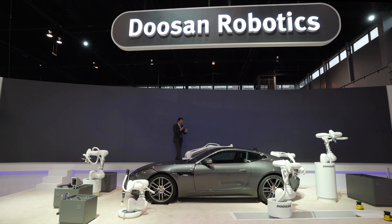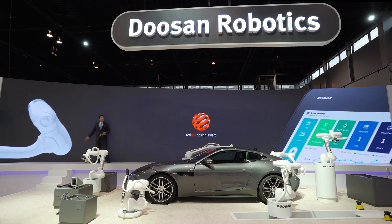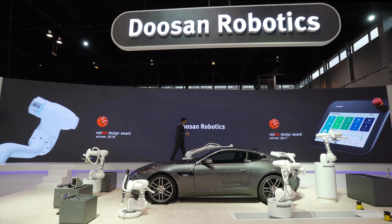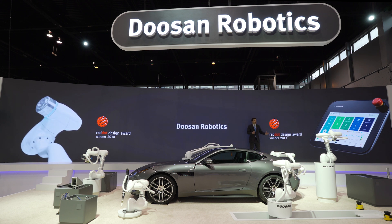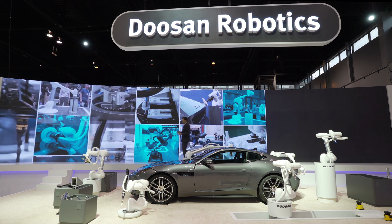Now, just before wrapping up, allow us to brag just a little bit about the looks and appearance of the co-bot. Industrial robots aren't usually known for their beauty, but Doosan co-bots are different. You can see the essence of beautiful design with sleek curves, and experience our human-centered philosophy in every aspect — both in hardware and software. As a result, we've won the Red Dot Design Award, one of the most prestigious design awards, for two consecutive years.